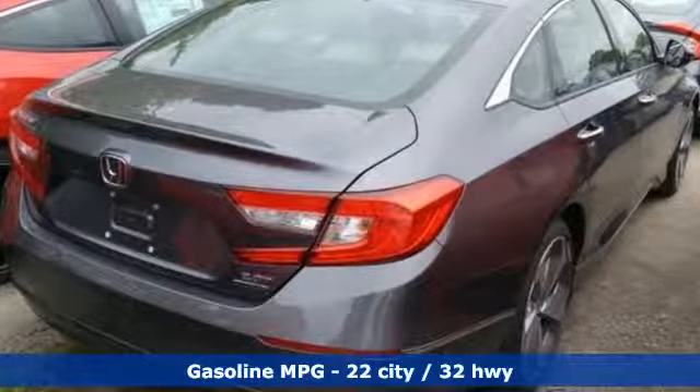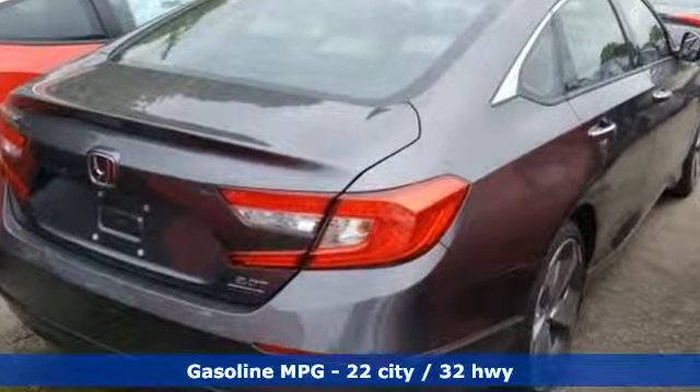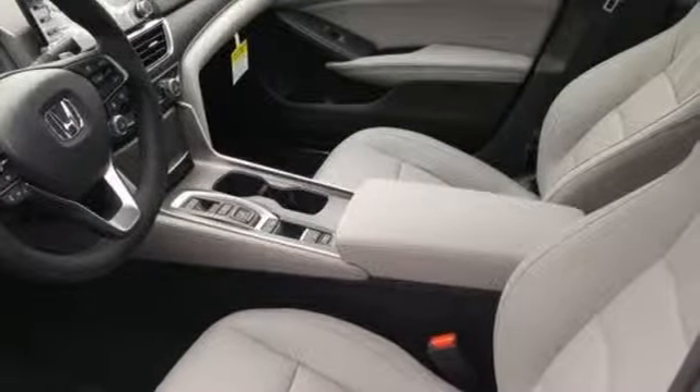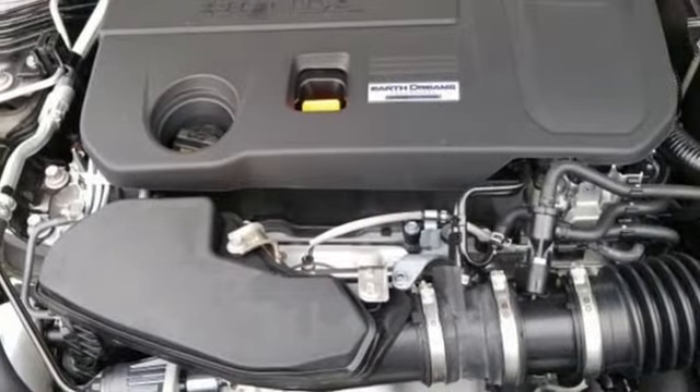Streaming audio, power heated mirrors, dual zone climate control, auto dimming rear view mirror, doors and push-button start proximity key, driver memory seats.